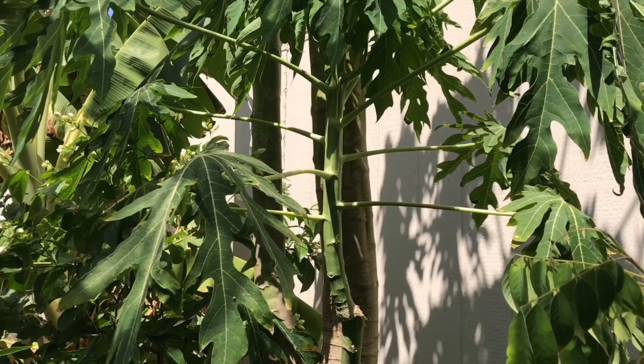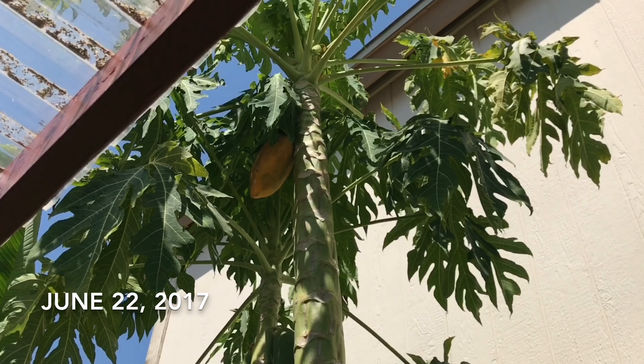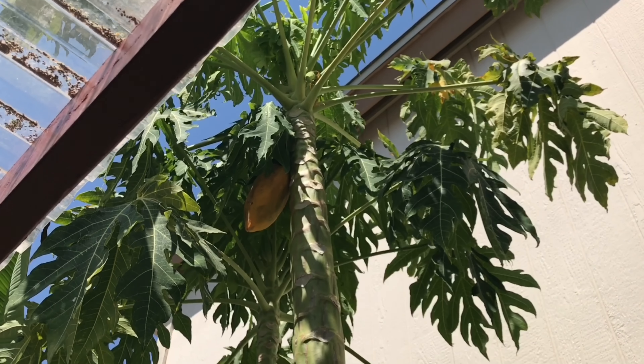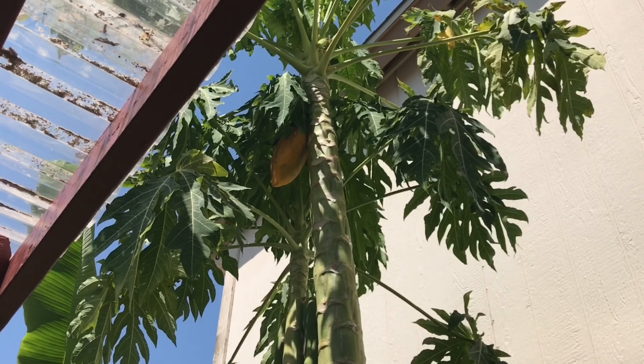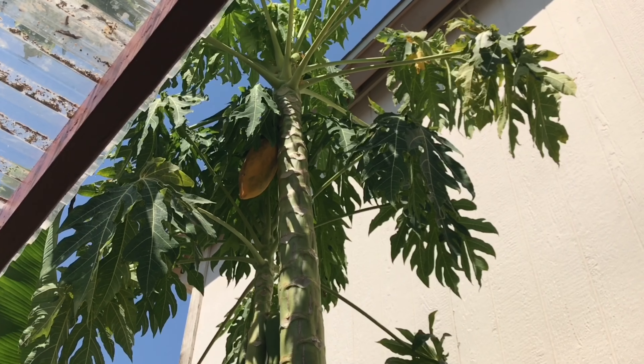So earlier this morning I saw a super ripe papaya. I don't know if you guys can see that. I think I'm going to try it out for dinner later on today, because right now it's way too hot.